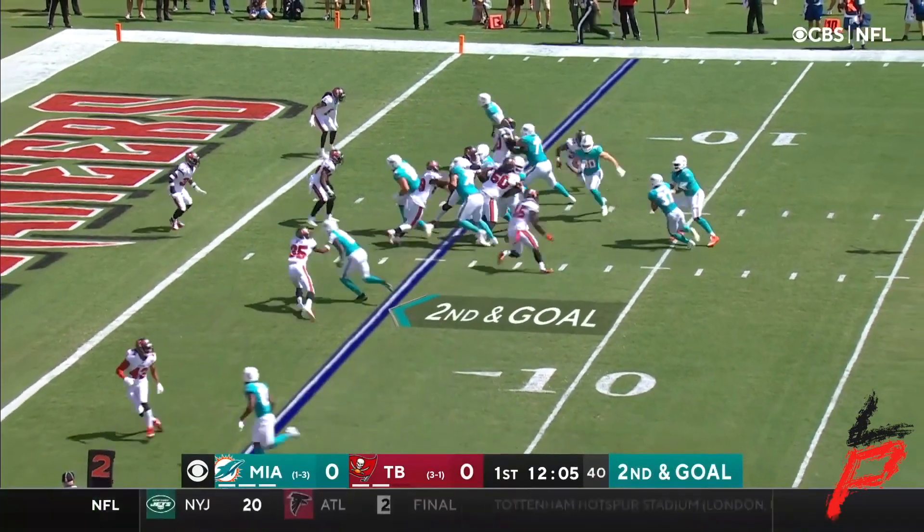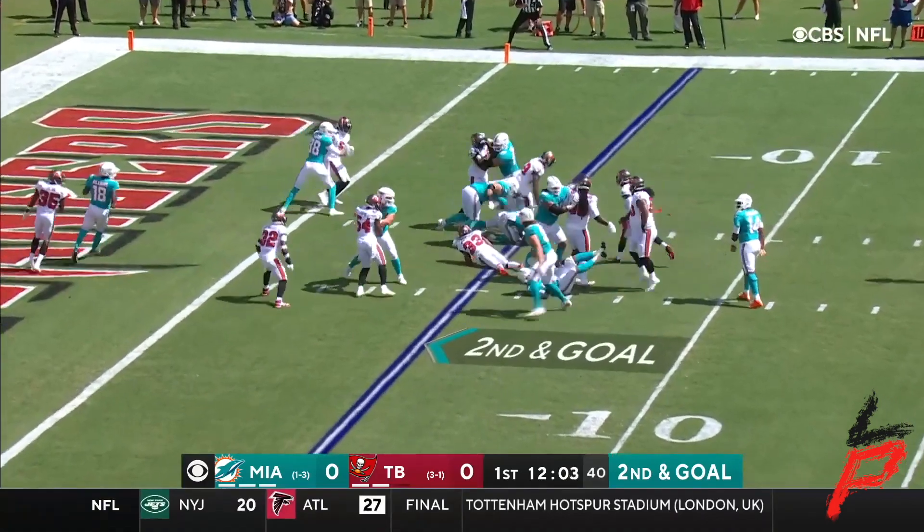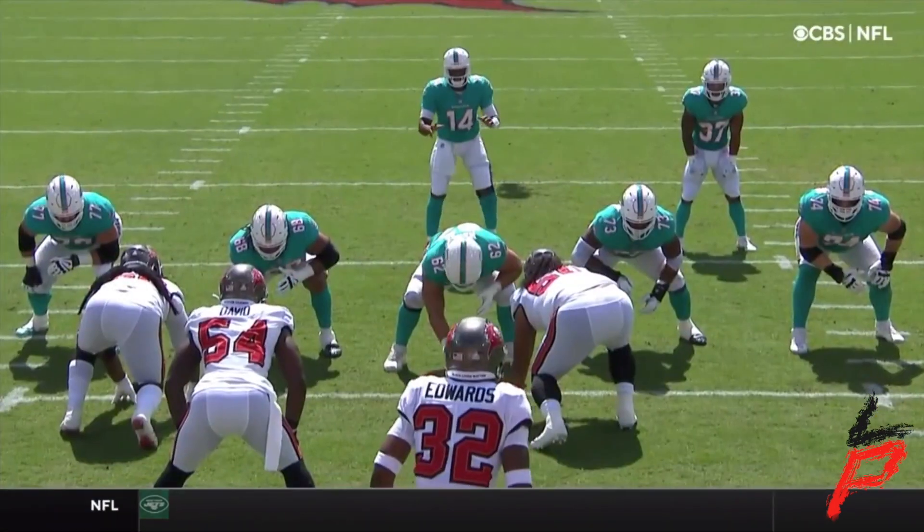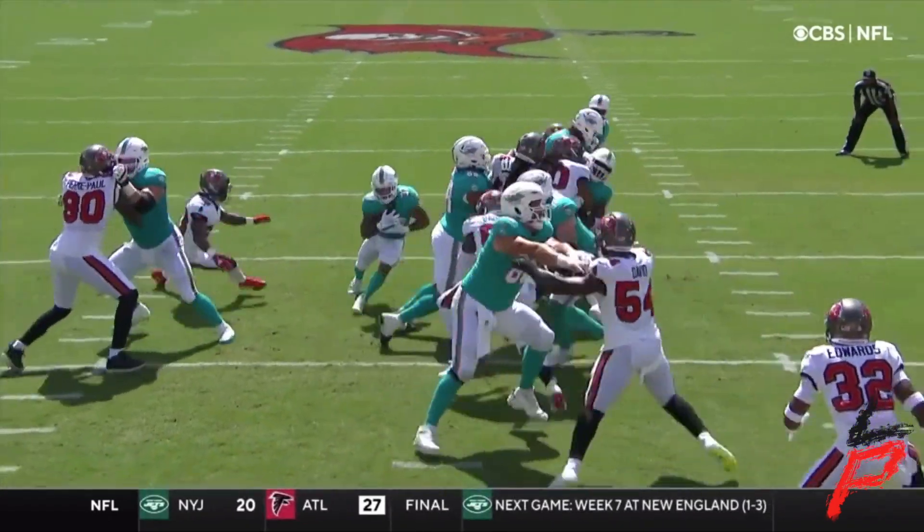He's got some ability — two catches for 55 yards. Handoff to Gaskin, leveled at the line of scrimmage by Shaq Barrett. That'll be third and goal.